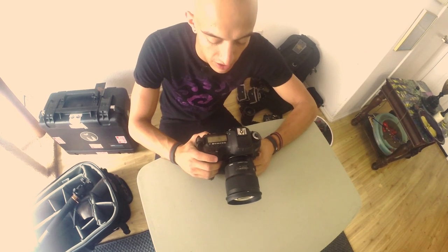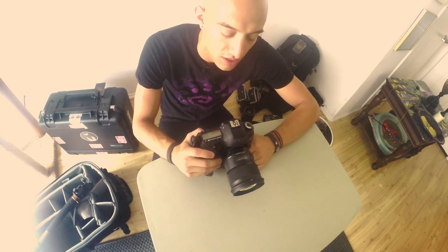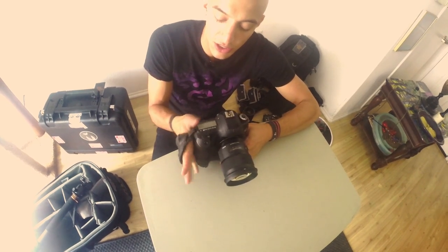This is my 5D Mark III — this is what I shoot almost everything with. It has a Sigma 50mm art lens on it. This is my main camera — I shoot everything on here. It has a strap on it so I can hold it with one hand easily. And that's all my gear.